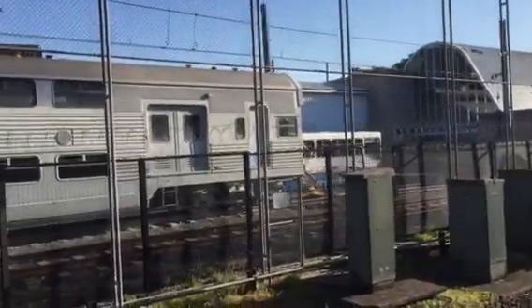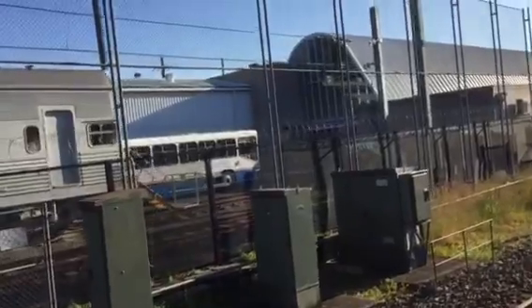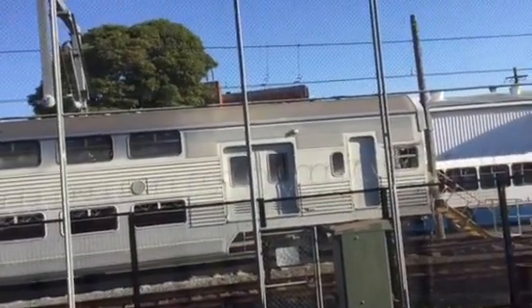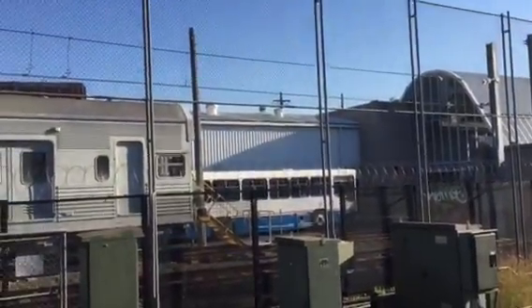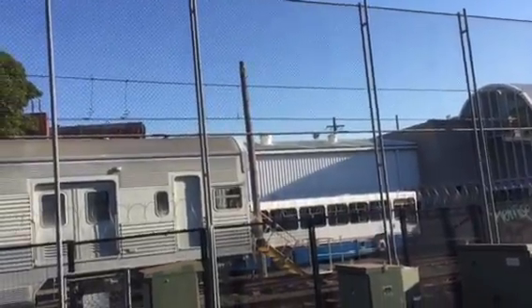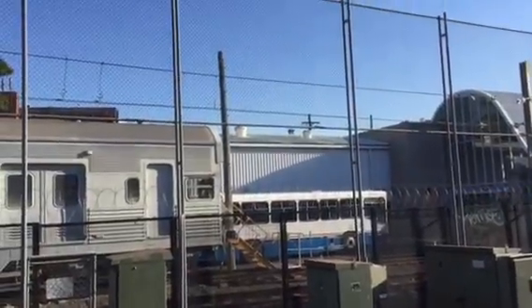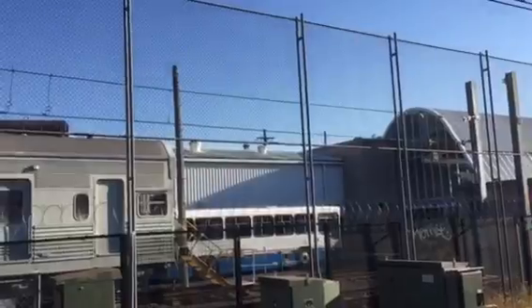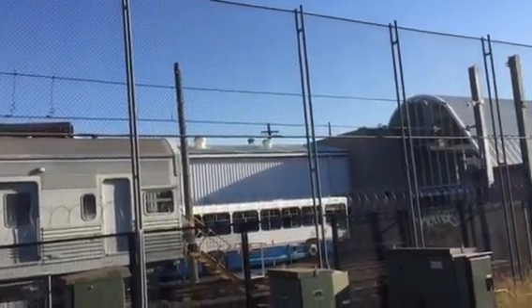I'll just quickly show the other half. And there's one of those old blue buses — I think it might be a Mark 10 or Mark 11, a Mercedes bus. You used to see them a lot back in the day.